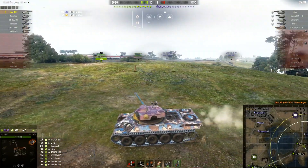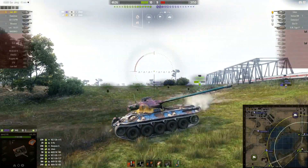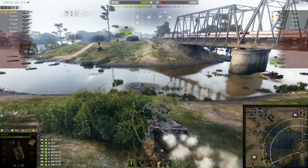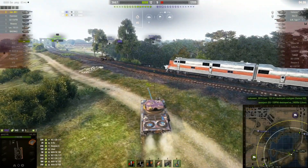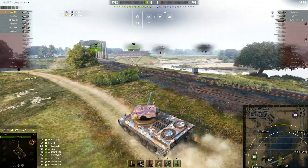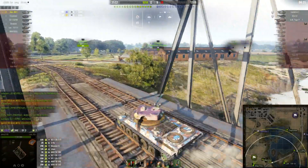I'm going to reload rather than push forward — the enemy SPG could farm me if I advance, and he may have repositioned. Instead, the home base is getting attacked by a Löwe and other tanks, so I go back to help the SPGs and Scorpion. They've handled it themselves. We sweep the map — it's 12 to 9 and the game looks good for us.